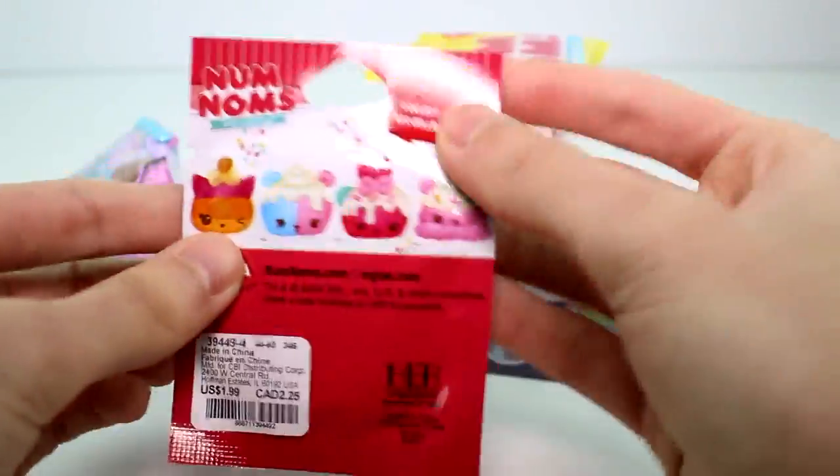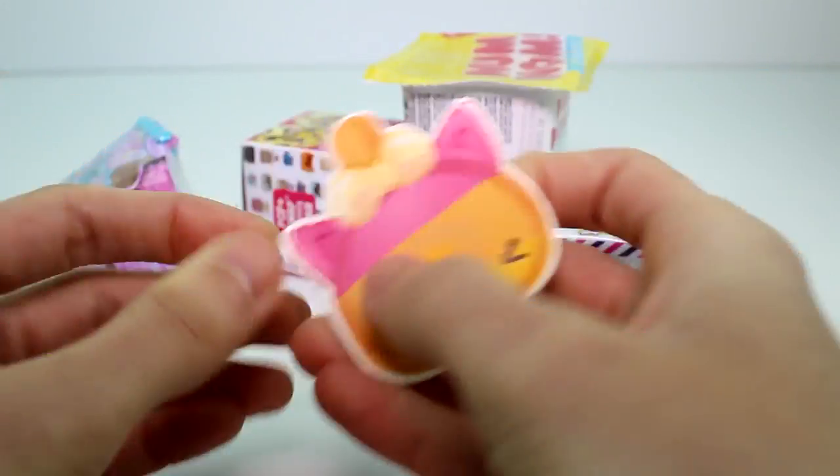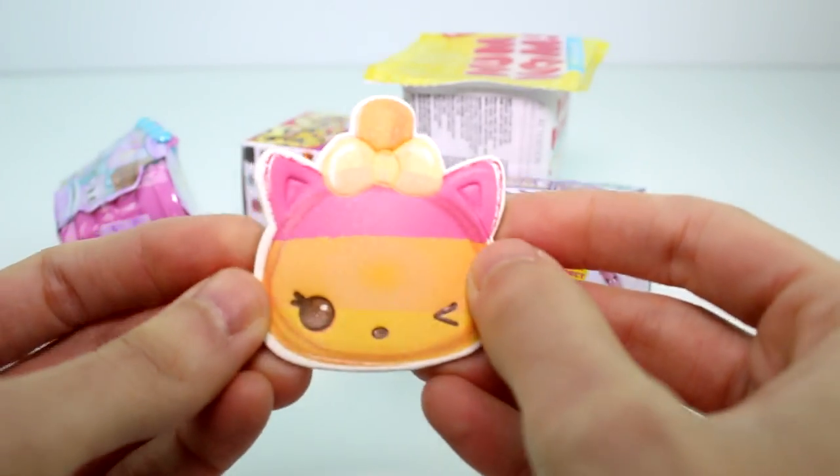Let's go ahead and start with the Num Noms Patch. These are the ones you can collect — there's only four of them. Is this Tropicali again? It's like the 15th Tropicali I've gotten, but that's okay. She's super cute.